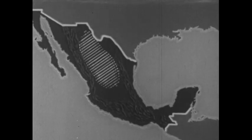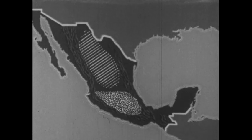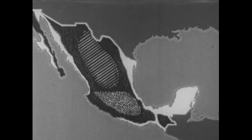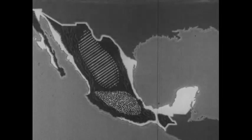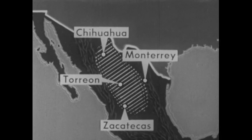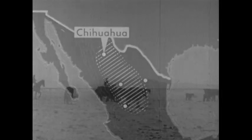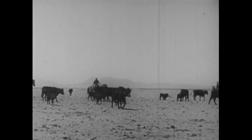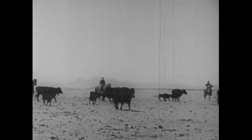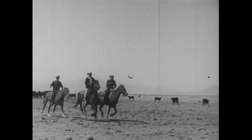The three main regions are: the northern plateau with scattered mountains, the high volcanic mountainous central plateau, and the coastal lowlands. Many of Mexico's important cities are located on the northern plateau. On the road to Chihuahua, about 100 miles south of the border, we'll find parts of the northern plateau that look like this. In many ways, the region resembles the southwestern United States.